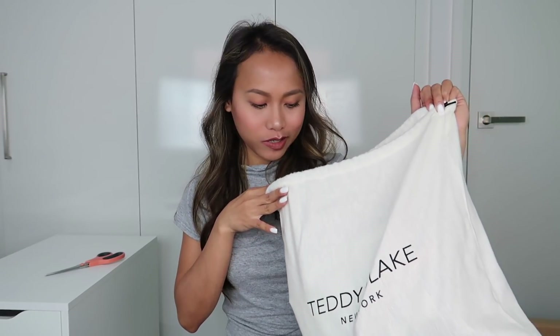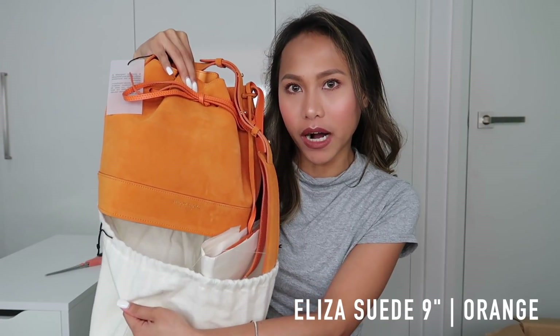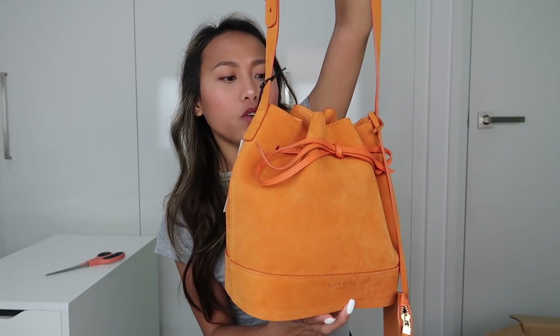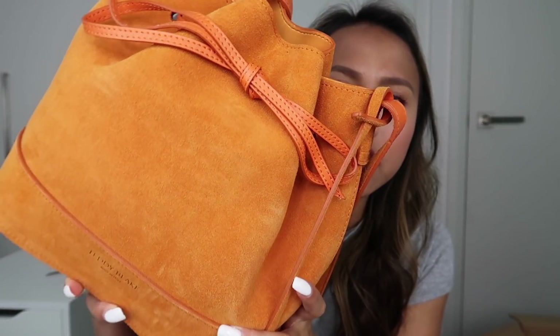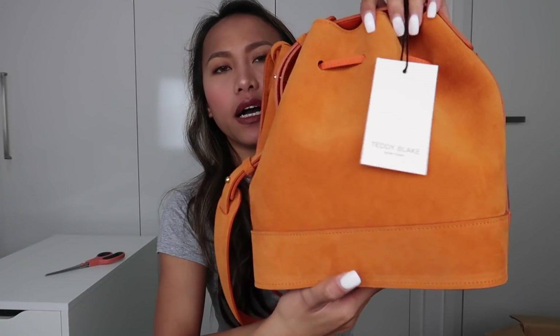Wala pa akong ganitong kulay na bag, wala akong ganitong material din. Let's reveal the bag — it is the Eliza suede bucket bag. It looks like this and again this is my first suede bag. Yung size nito is 9 inches. Si Cap Kati meron din siyang unboxing ng Teddy Blake, she got the same one pero different material, tapos malaki — I think 12 inches yung sa kanya. I chose the smaller one kasi feeling ko mas bagay sa frame ko. Pinili ko siya kasi it is something different. Close up ng material niya guys — it is suede.